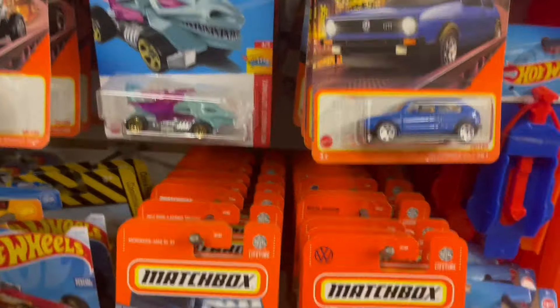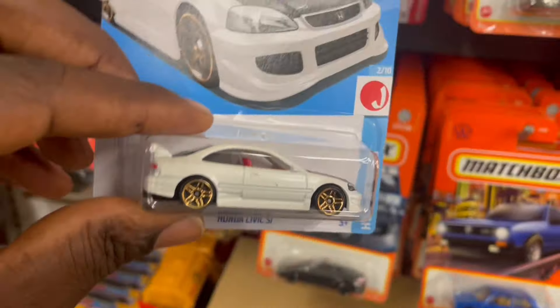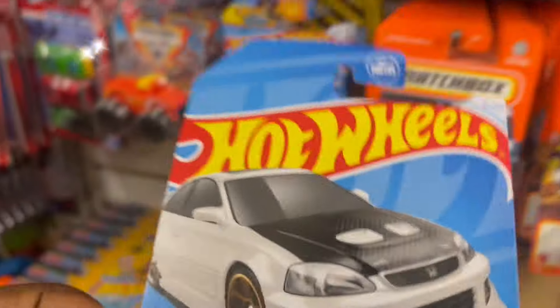Oh, the Shock Bite! We've got a Shock Bite, the Volkswagen T1 pickup. Another Honda Civic — actually I'm gonna take one, it's gonna be a giveaway.